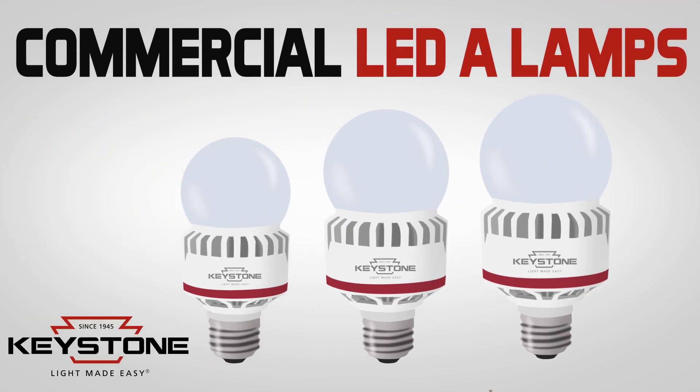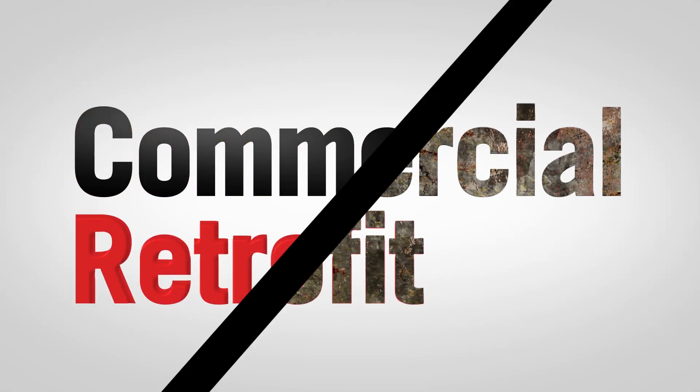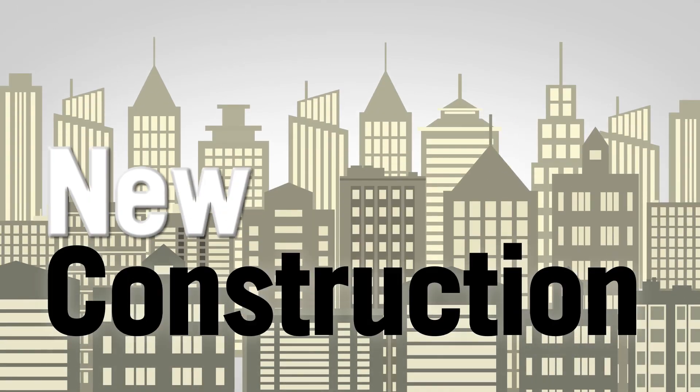Introducing Keystone's Performance Series A-Shape LED Bulbs, the ideal energy-efficient solution for both commercial retrofit and new construction applications.